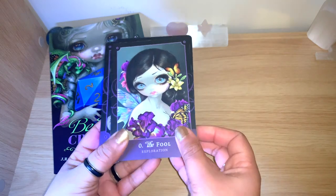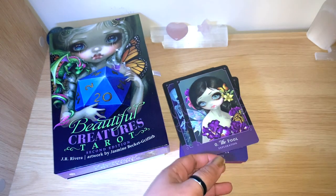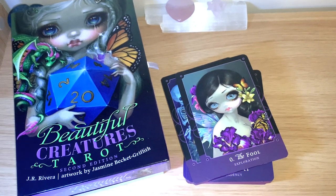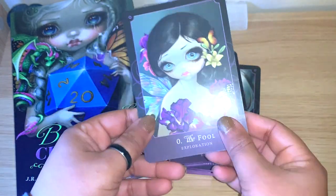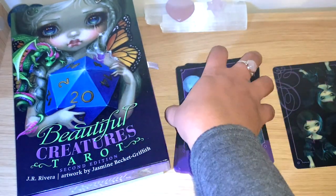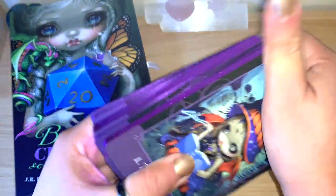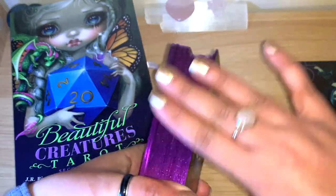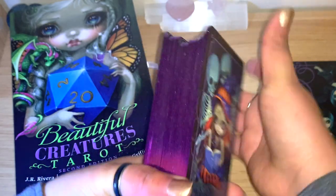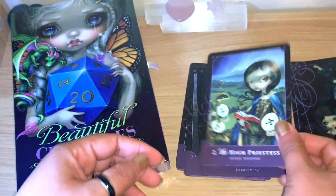Moon definitely made me do this one. Let me zoom in and do a quick flip through. The backs are lovely and reversible if you read reversals. The artwork is so unique. It is a bit stuck because of the gilding — just breaking it in, it'll go away once you use it. And you can see this gilding — it doesn't hurt your hands, it's actually a really nice quality gilding.